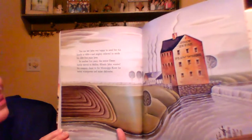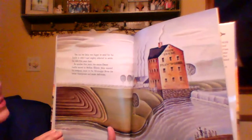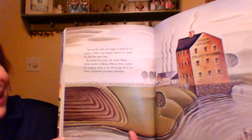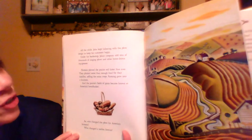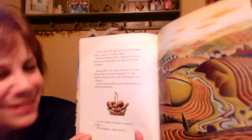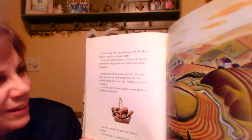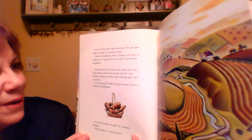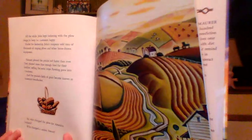You can bet John was happy to send for his family in 1838 and mighty relieved to settle his debt five years later. In another five years, the entire Deere family moved to Moline, Illinois. John wanted his company closer to the Mississippi River for better water power and easier deliveries. It says 'John Deere Plow Works' on the building. All the while, John kept tinkering with the plow design to keep his customers happy. Under his leadership, John's company sold tens of thousands of singing plows and other horse-drawn equipment. Farmers plowed the prairie soil faster than ever. They planted more than enough crops for their families, selling the extra crops, and farming grew into a business.